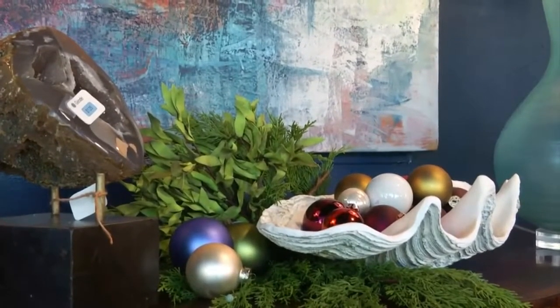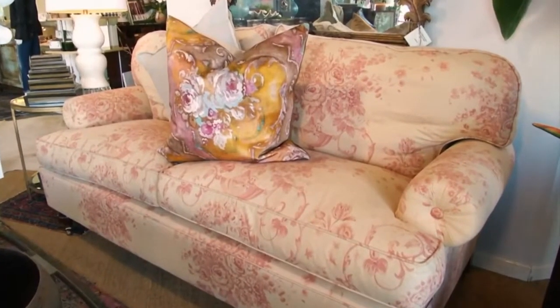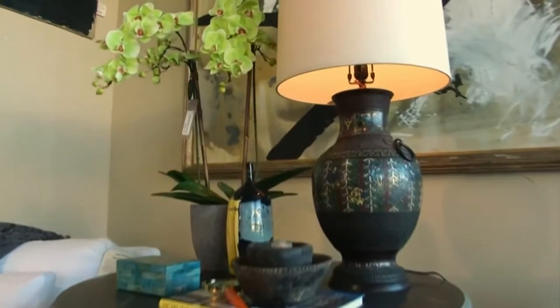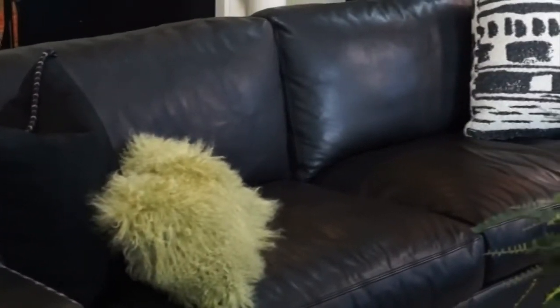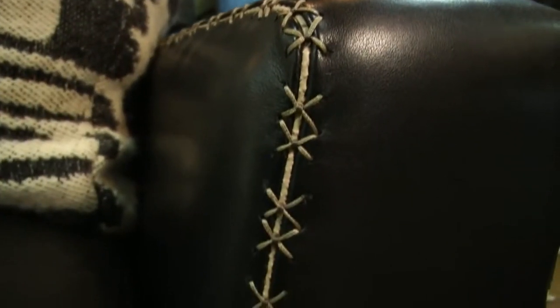So let's start with the furniture. The furniture is really unique here — these are pieces that you're not going to find anywhere else. We try to keep things here that you can't necessarily order online. This particular piece that we're sitting on is from a new company that we just picked up. It's hand finished, and all the stitching is done by artisans, which makes it really stand out.